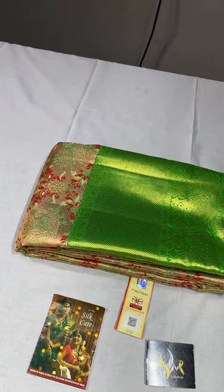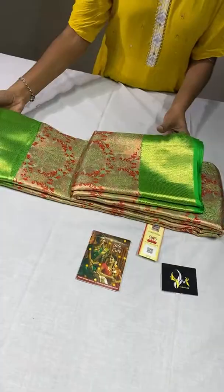All these sarees have big borders and beautiful collections. The combinations are very different, with meena work which is very beautiful. We will see the first saree now.